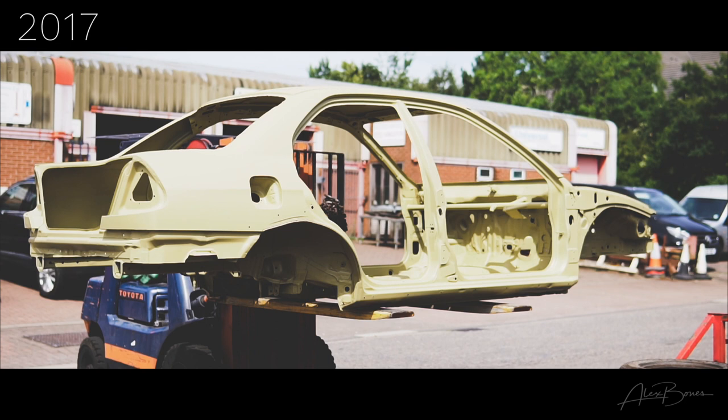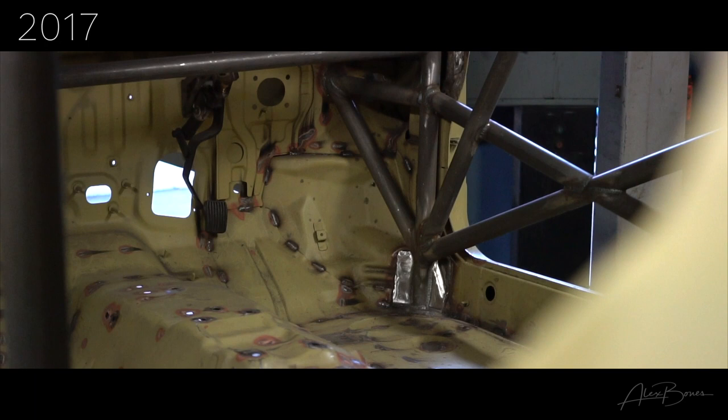I've had the shell acid dipped twice and now, if you saw the last video, it's also got a complete custom T45 cage in as well. So what's the plan for the car? Well, I'm going to build it in conjunction with Formula Racing and WK into what I can only really describe as an absolute dream build of a 5RS.